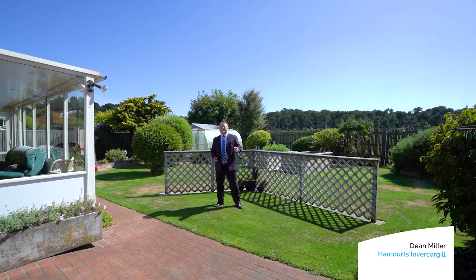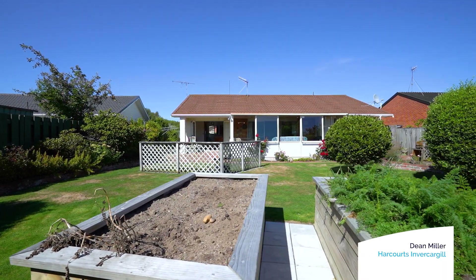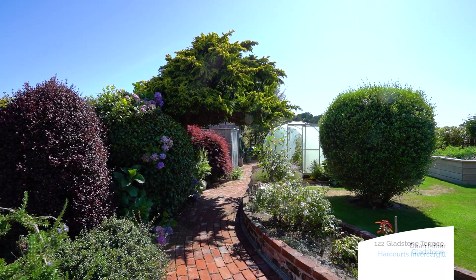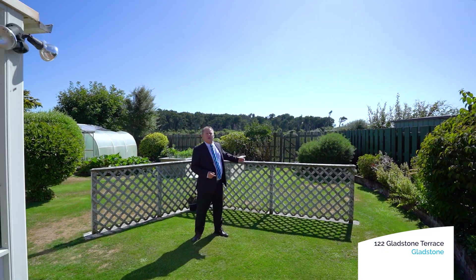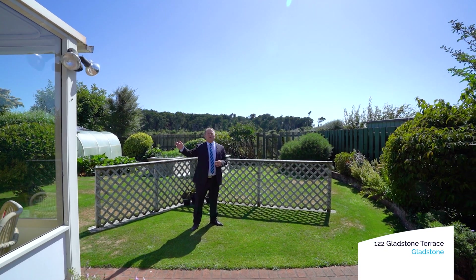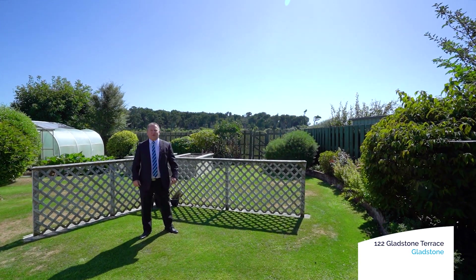Hi, Dean Miller, Harcourts Real Estate. Welcome to 122 Gladstone Terrace. This modern, low maintenance home gives you many options. From a low maintenance garden overlooking Thompson's bush to a large conservatory that gives you the option of a second living. Come with me, let's take a look around, I think you're going to be impressed.